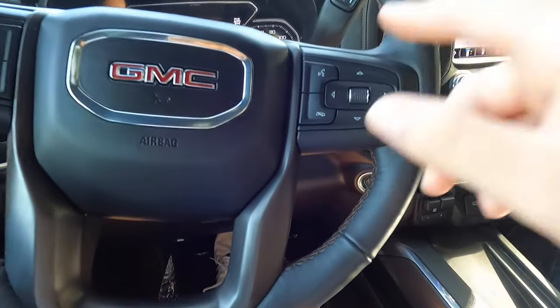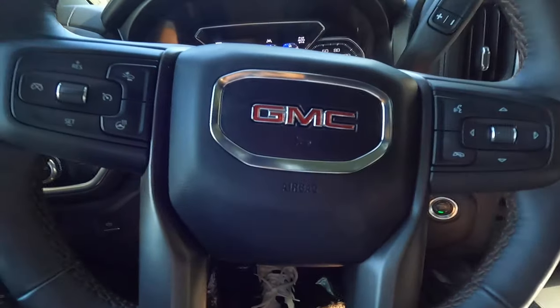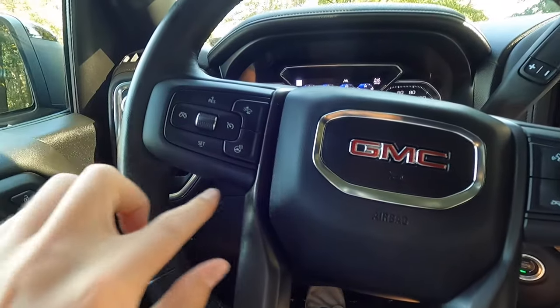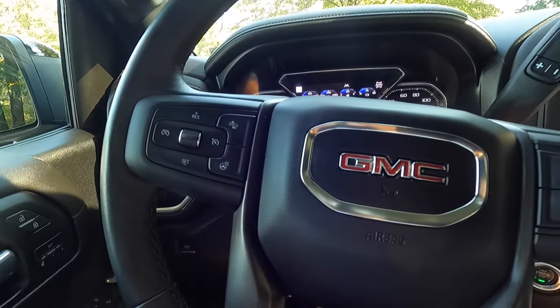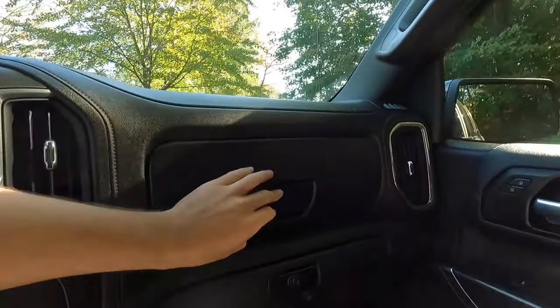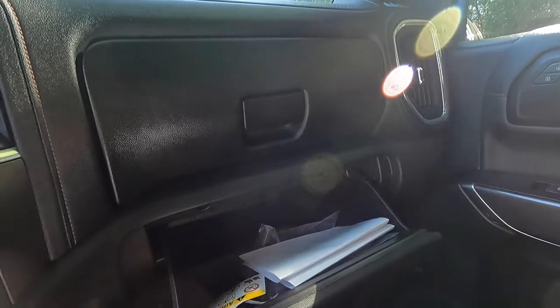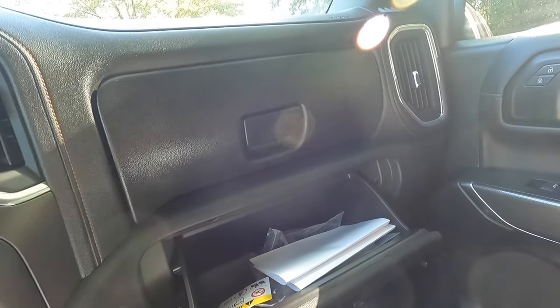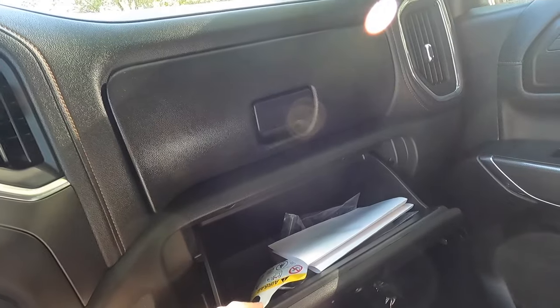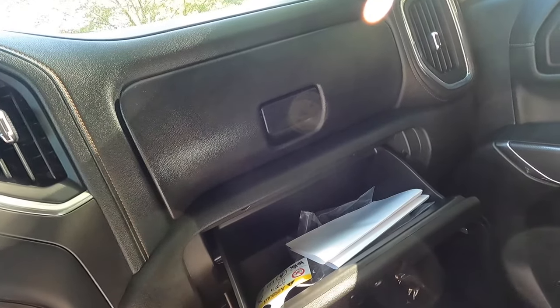Nice sounding horn. You've got your phone controls right here — this controls that screen down there. Your cruise control settings, adaptive cruise control settings right here, and your heated steering wheel. Over here you do have two glove boxes — one on top for a good amount of storage space, and one on bottom which I'm assuming you'll use for your owner's manual, some napkins, straws, whatever you usually put in your glove box.